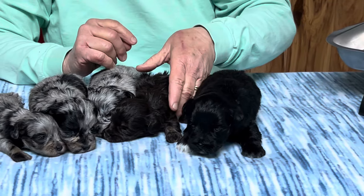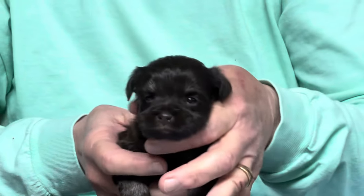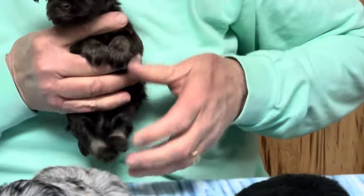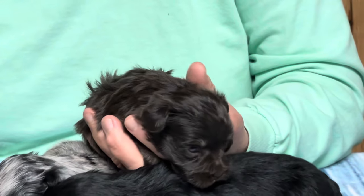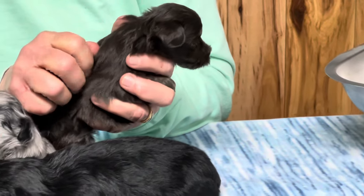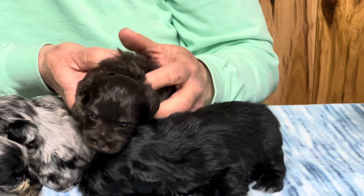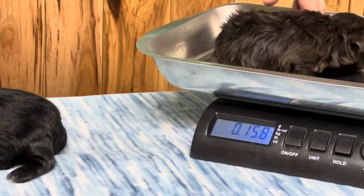This is the little chocolate male. This one is a phantom, so phantom means he's going to have brown up his legs, brown eyebrows — they're just starting to come in — and brown inside his ears. You can see the little bit of brown starting up his back legs. His microchip is 2190 and he's got a really pretty coat, a nice thick coat starting to get a little wave to it. He is 15.8 ounces.